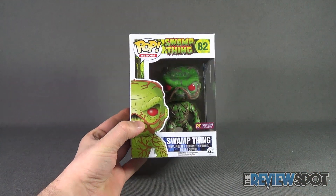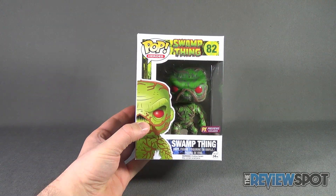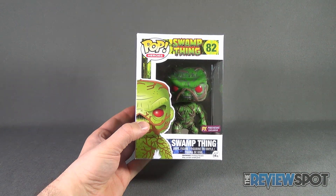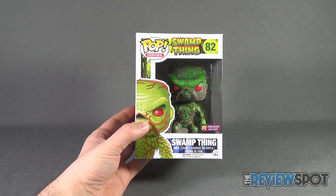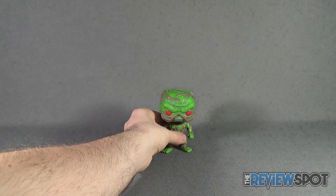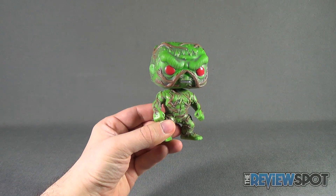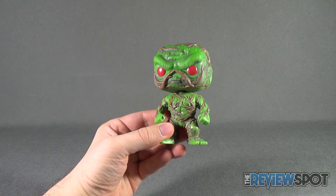Spot's gonna take a break and get this opened up. When we come back we're getting a better look at the Funko Pop Heroes Swamp Thing final figure. Stay tuned. Now that we have Swamp Thing out of packaging, let's get a better look at the figure. Really nice — really, really nice.